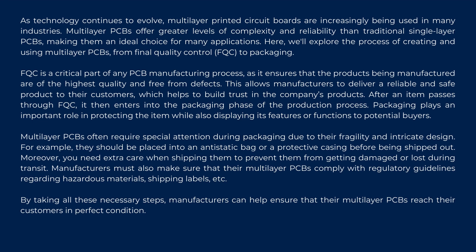FQC is a critical part of any PCB manufacturing process, as it ensures that the products being manufactured are of the highest quality and free from defects. This allows manufacturers to deliver a reliable and safe product to their customers, which helps to build trust in the company's products.